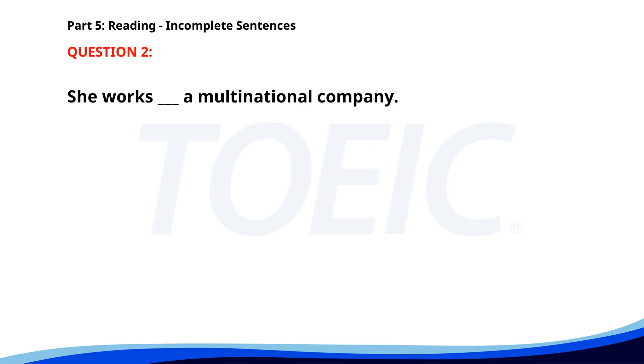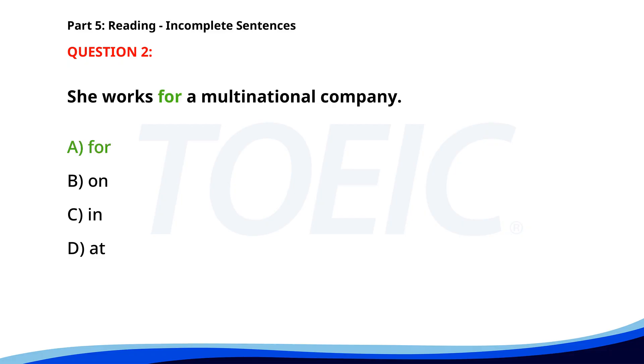Number 2. She works ___ a multinational company. A. For. B. On. C. In. D. At. The correct answer is A: For.